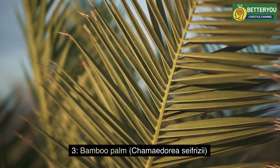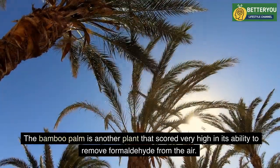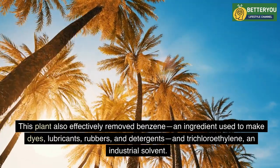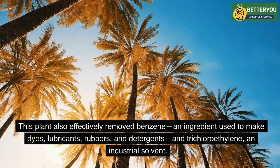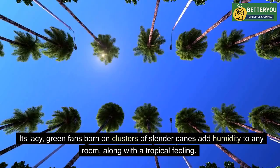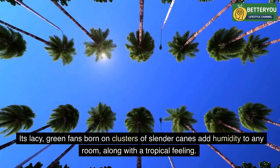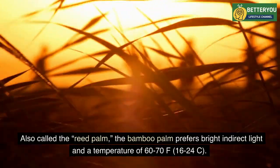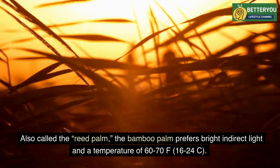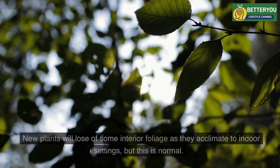Three: Bamboo Palm (Chamaedorea seifrizii). The bamboo palm scored very high in its ability to remove formaldehyde from the air. This plant also effectively removed benzene — an ingredient used to make dyes, lubricants, rubbers, and detergents — and trichloroethylene, an industrial solvent. Its lacy green fans, borne on clusters of slender canes, add humidity to any room along with a tropical feeling. Also called the reed palm, it prefers bright indirect light and a temperature of 60–70°F (16–24°C).